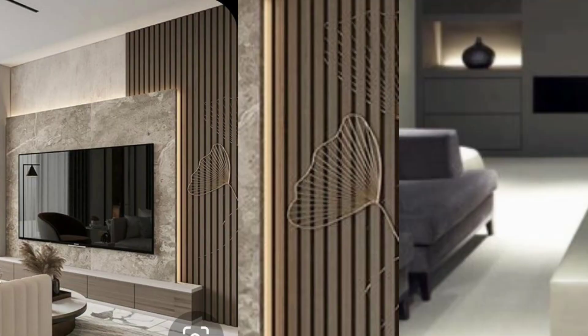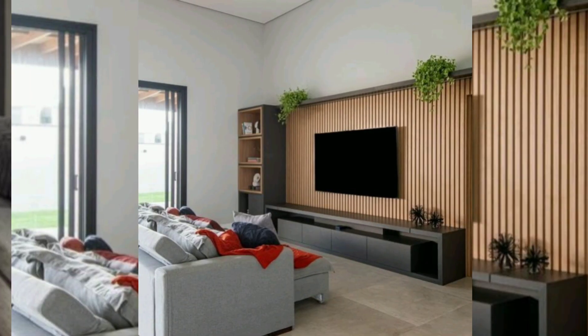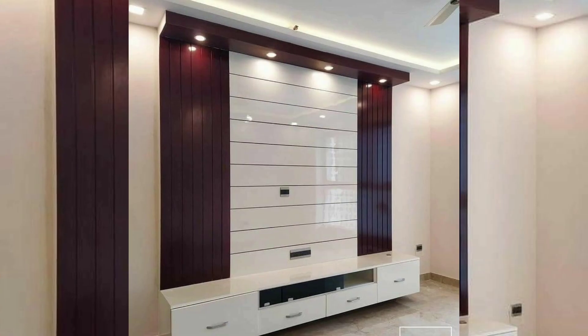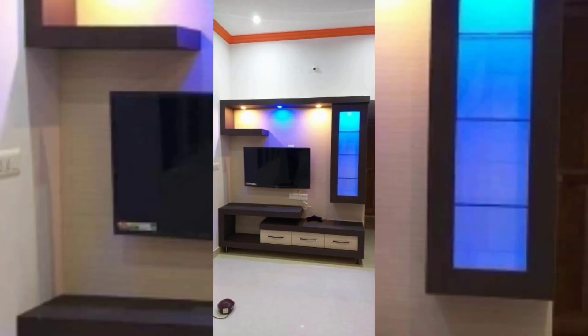This multi-functional unit includes a built-in desk, bookshelves, or fireplace, optimizing space and offering versatility for various activities. It highlights a TV wall unit that incorporates a bold, colorful accent wall behind the TV, adding vibrancy and personality to the room.